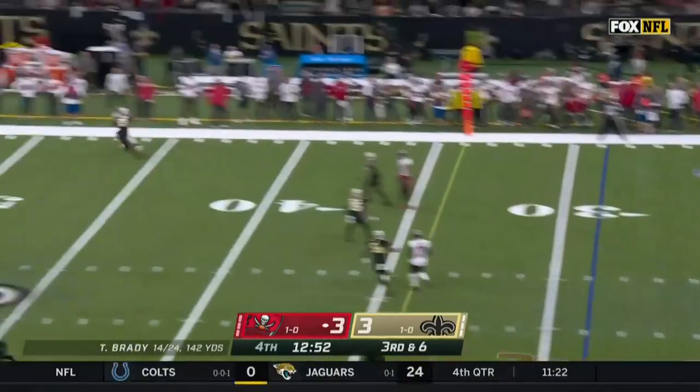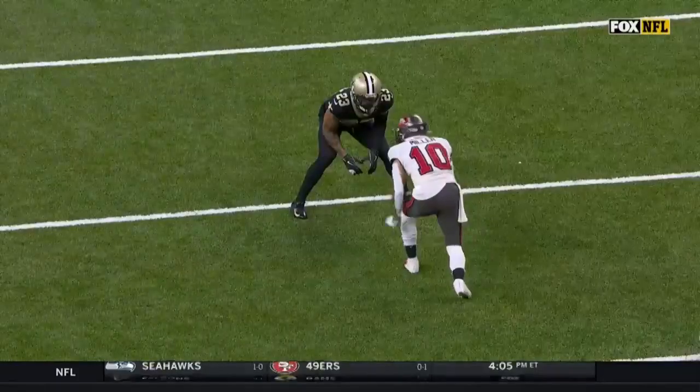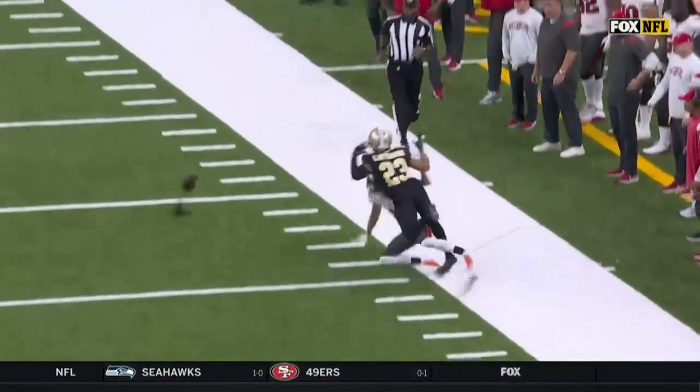Brady going deep to the far sideline — incomplete. We've seen time and time again the best thing Lattimore does here: not only is he right, but watch what he does. He pushes him all the way to the boundary.